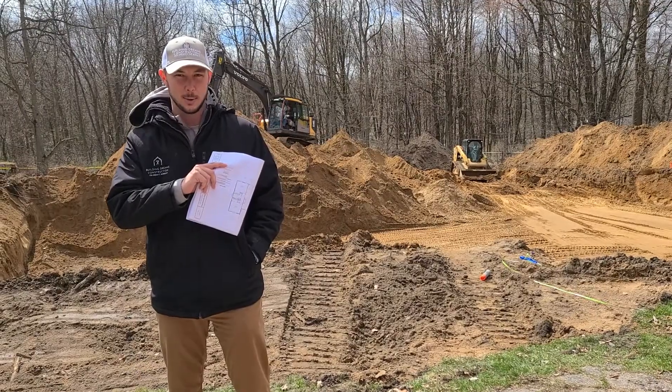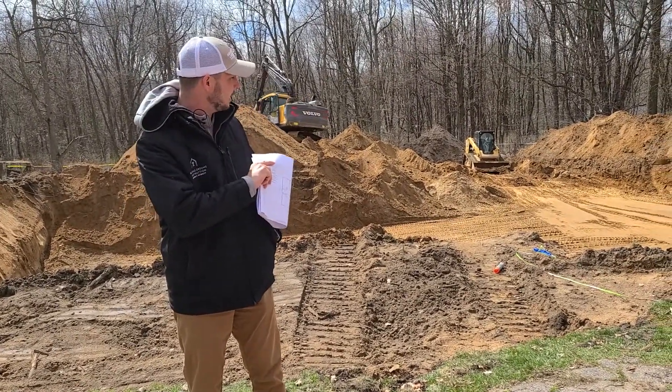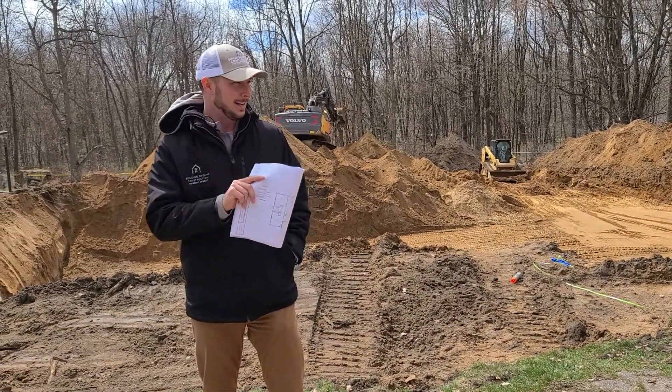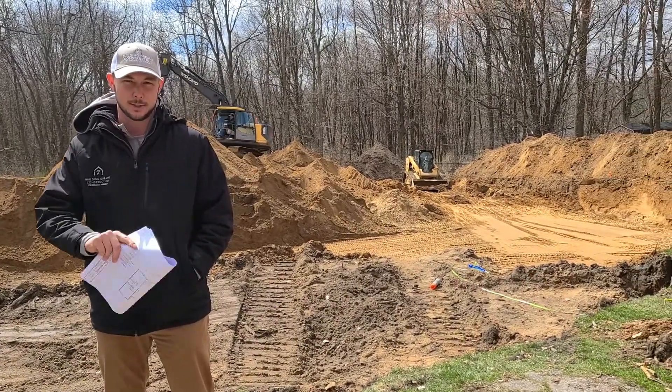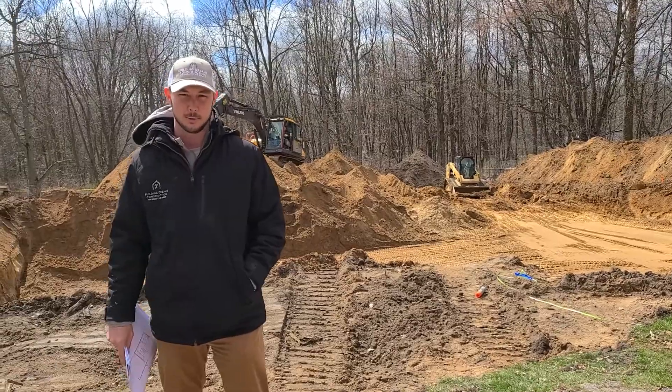But as you can see, we got the hole in behind us here. We'll have the footings going in tomorrow with a slinger, and then on Monday of next week we'll actually be setting the entire foundation. So stay tuned, check out some of our other videos. Building Dreams Construction — you dream it, we build it.